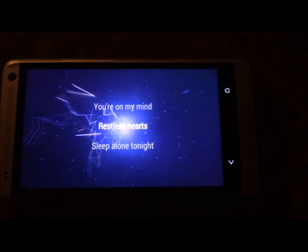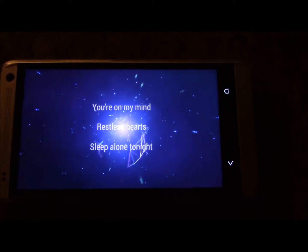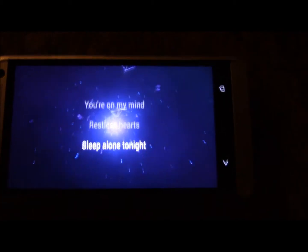I love this feature. You can connect it to a large screen TV and you've got karaoke going. Is that cool or what?